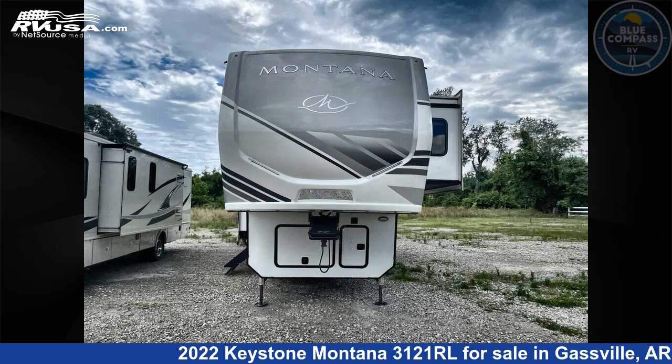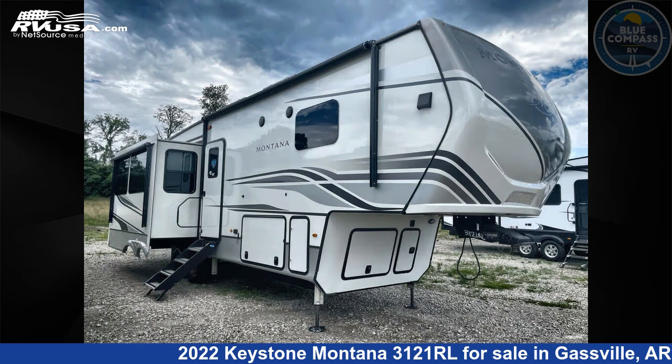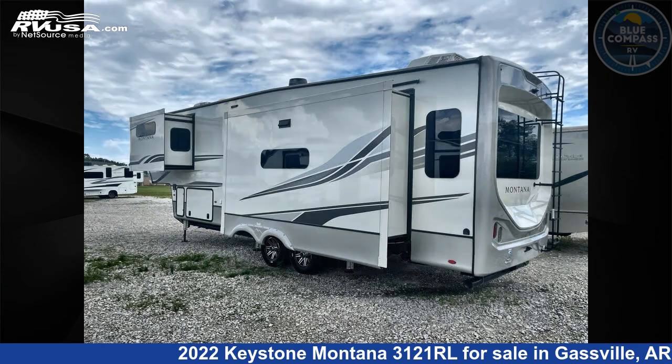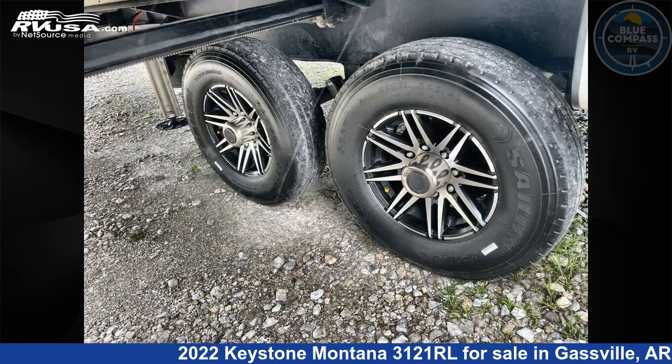This 2022 Keystone Montana 3121RL is a fifth-wheel RV. It is located in Gassville, Arkansas 72635 and is offered for sale by Blue Compass RV Gassville. Click the link in the video description to visit RVUSA.com and see more photos as well as the current price.